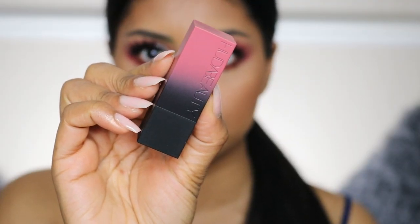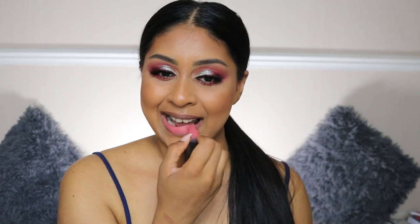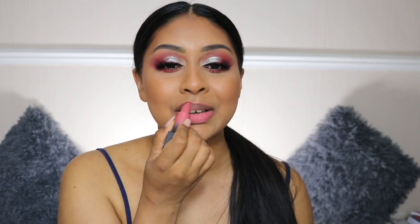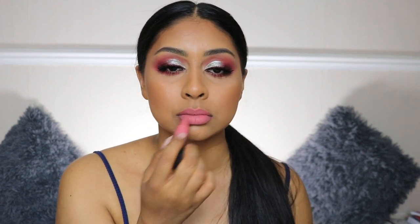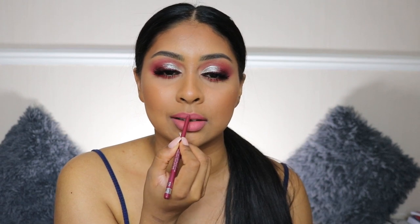The next shade is Rendezvous, and this shade is really nice — I've actually tried it already in a tutorial. I do put a little bit of lip liner on; I'm using the Rimmel Exaggerate lip liner in Under My Spell. So yeah, this is Rendezvous.